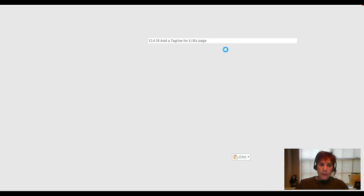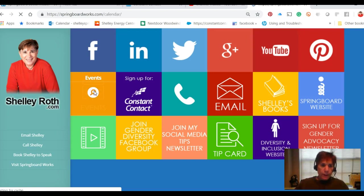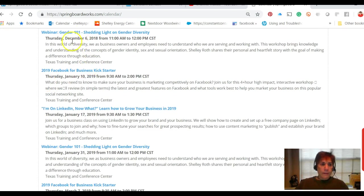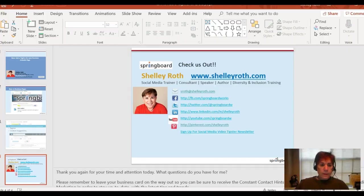You'll see my LinkedIn class and my Facebook classes. Under the events tab on shelleyroth.com, click on that — it'll take you to the calendar. We have January 10th Facebook, January 17th LinkedIn, and if you miss those, there are a few other classes on there as well. Alright, that's it — have a great weekend and we'll see you next time!